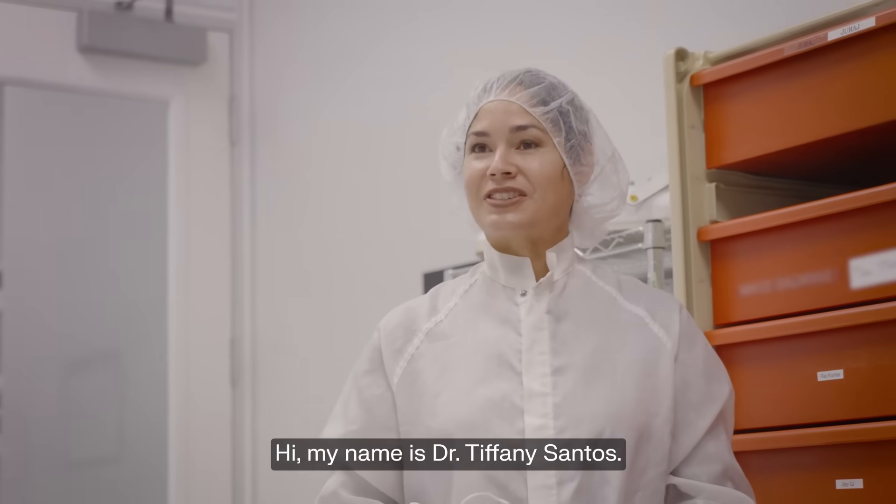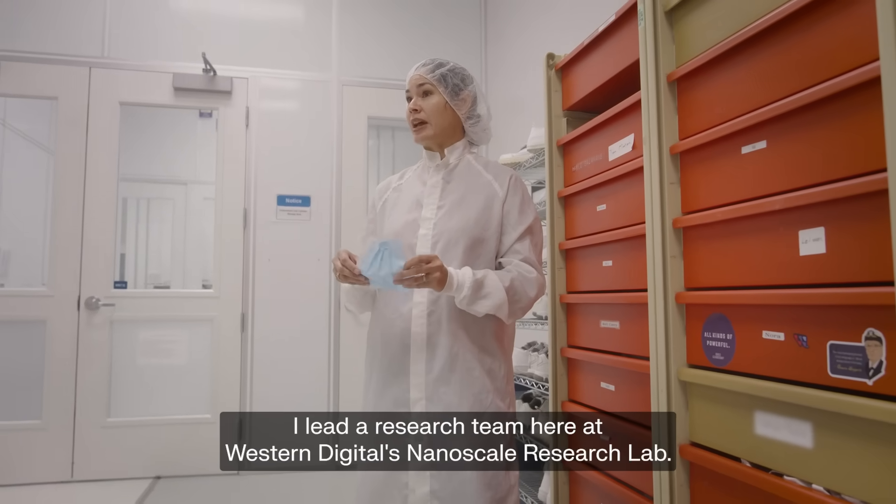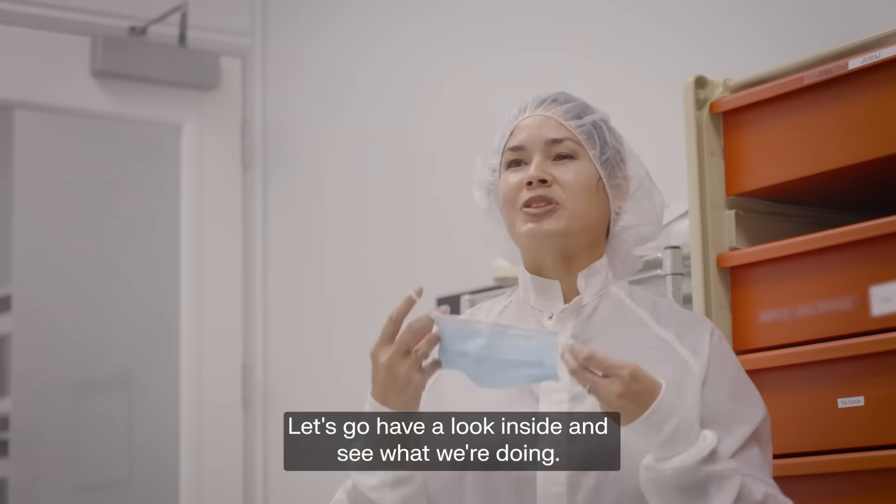Hi, my name is Dr. Tiffany Santos. I lead a research team here at Western Digital's nanoscale research lab. Let's go have a look inside and see what we're doing.